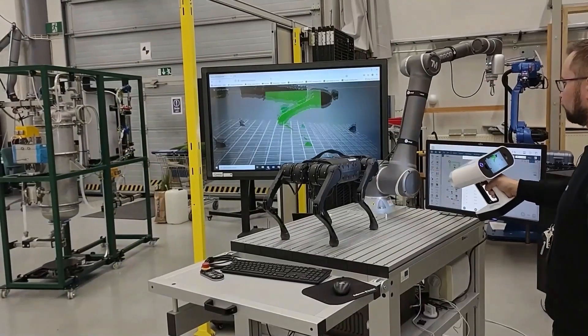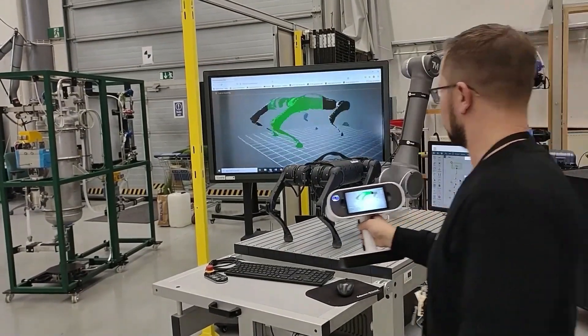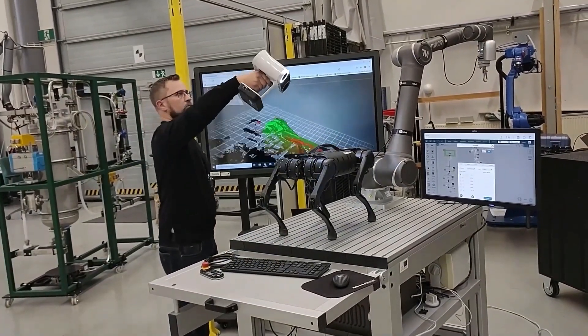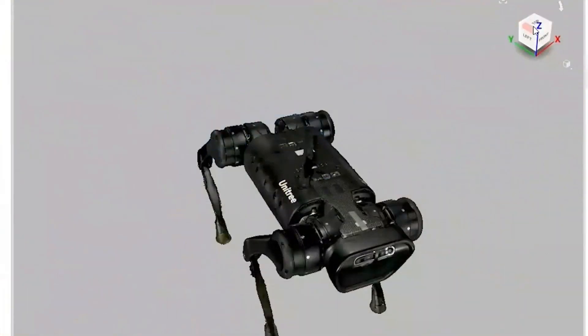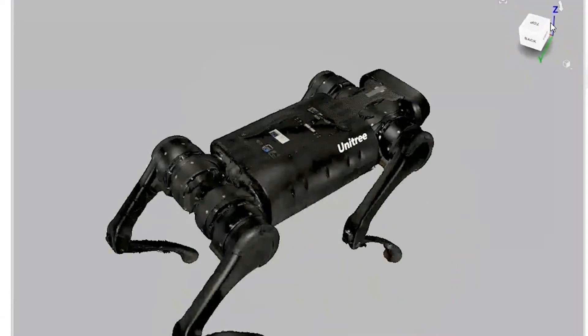3D scanning is a common technique used in reverse engineering. Here, scanning is performed using a portable high-resolution 3D scanner. A digital model can be easily created without existing documentation. The resulting model can be used in simulation or remanufacturing.